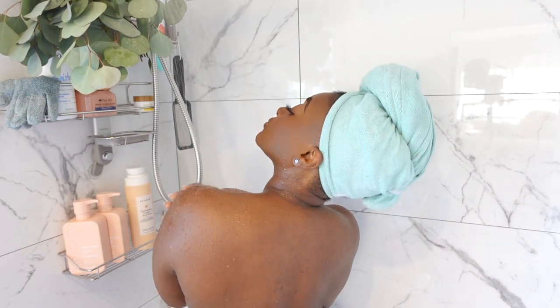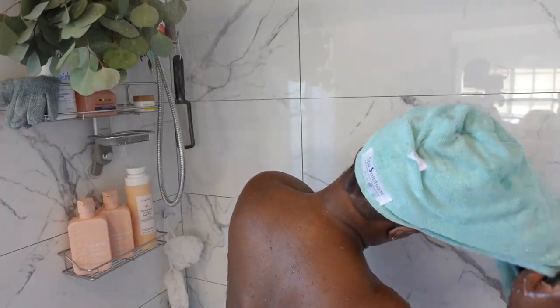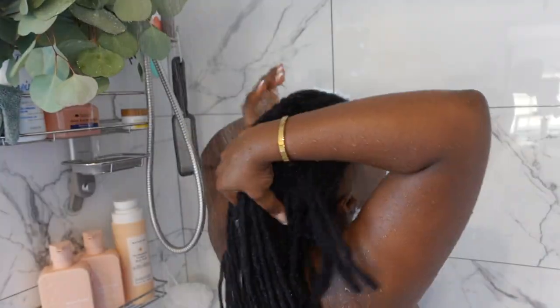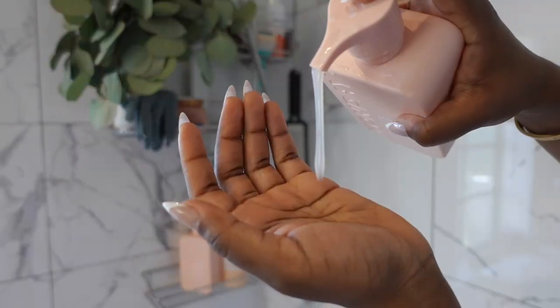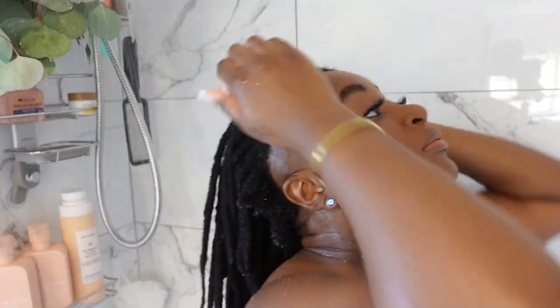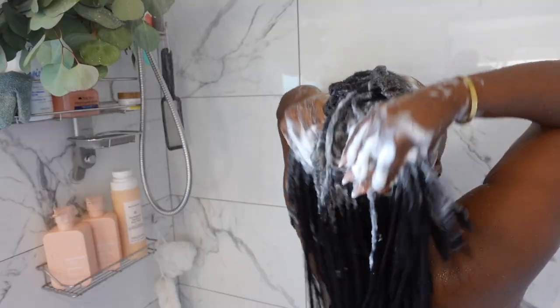First, I like to make sure that I'm fully saturated — I want to be wet, wet, wet. We're gonna start by washing my hair. I like to make sure that I get my hair fully saturated, and we're gonna be using a shampoo and conditioner by the brand Monday.